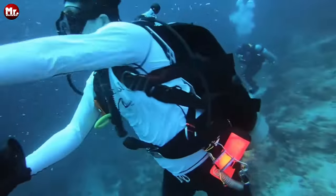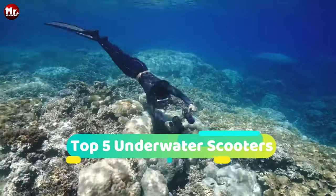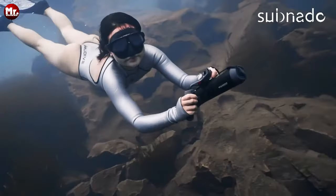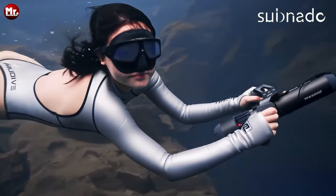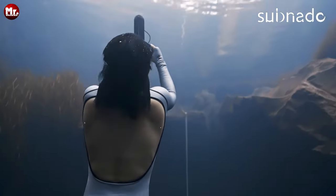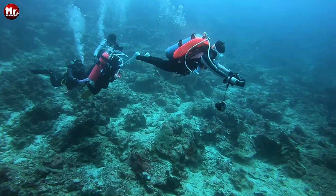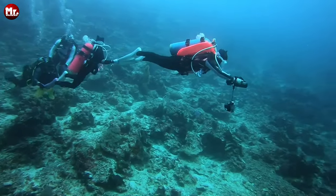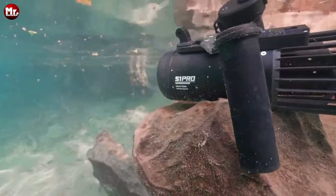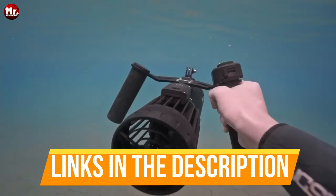Prepare to embark on an extraordinary underwater journey as we unveil the top five underwater scooters. After dedicated research and rigorous testing, we've carefully curated this list to bring you the most exciting and innovative devices designed to enhance your underwater adventures. Whether you're a seasoned diver or just looking to explore the mesmerizing depths, these underwater scooters are your gateway to a whole new world beneath the waves. Don't forget to check the description below for links to all the featured products.